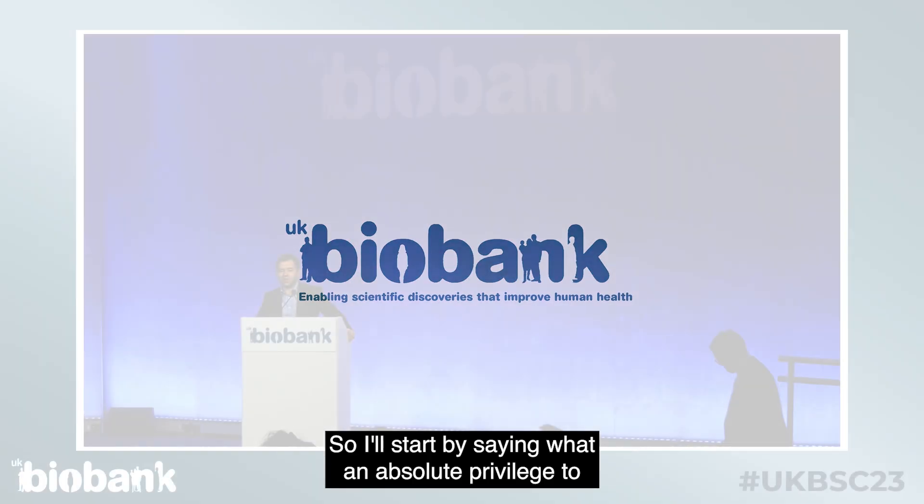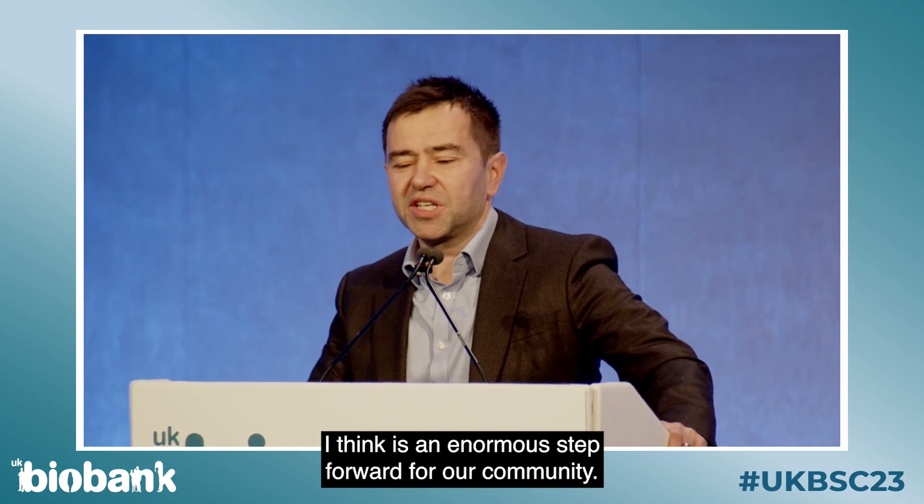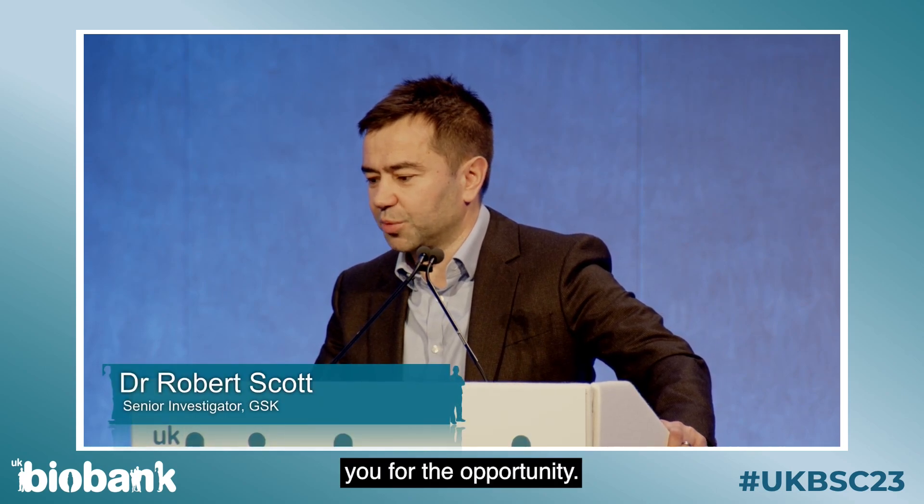It's an absolute privilege to be here today and present insights on a data set that I think is an enormous step forward for our community. Thank you for the opportunity.